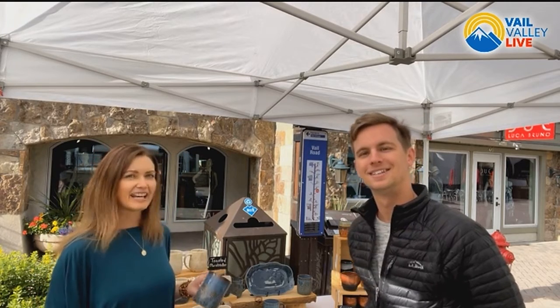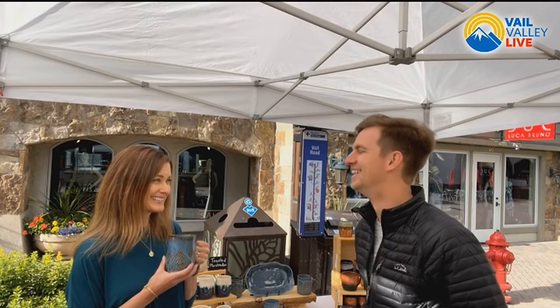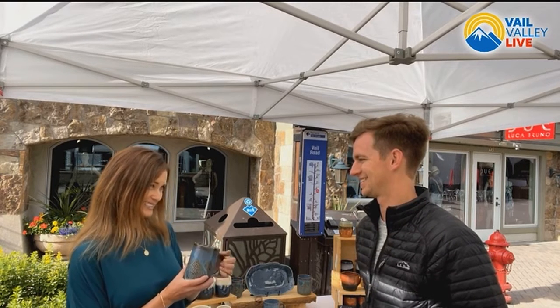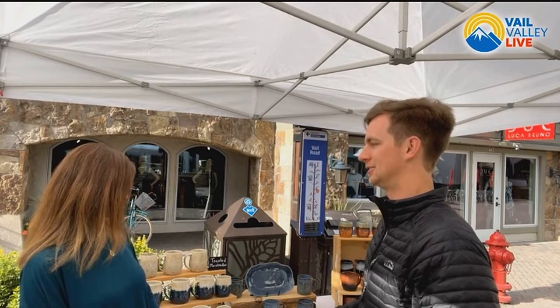I like to make functional pottery — things that you can use in your everyday life. I have a lot of mugs and some wine cups, which I'd like to show you. This one here is the mountain mug. Ty was mentioning at the top of the show that he went camping last night — this would be the best mug to take out and about enjoying with some folks around the campfire.